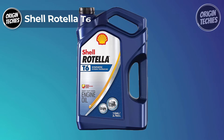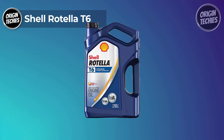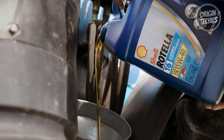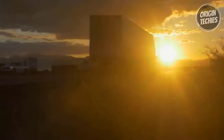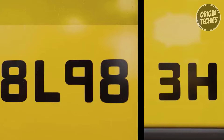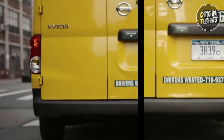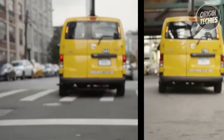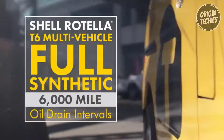Our fourth pick is an absolute powerhouse in engine protection: the Shell Rotella 6. Priced at $65, this full synthetic heavy-duty engine oil is not just a purchase — it's an investment in your engine's performance and longevity. With Shell's most advanced technology, the Rotella 5W-40 offers up to 1.5% enhanced fuel economy compared to SAE 15W-40 heavy-duty engine oils, saving you money on fuel without compromising engine protection or durability.